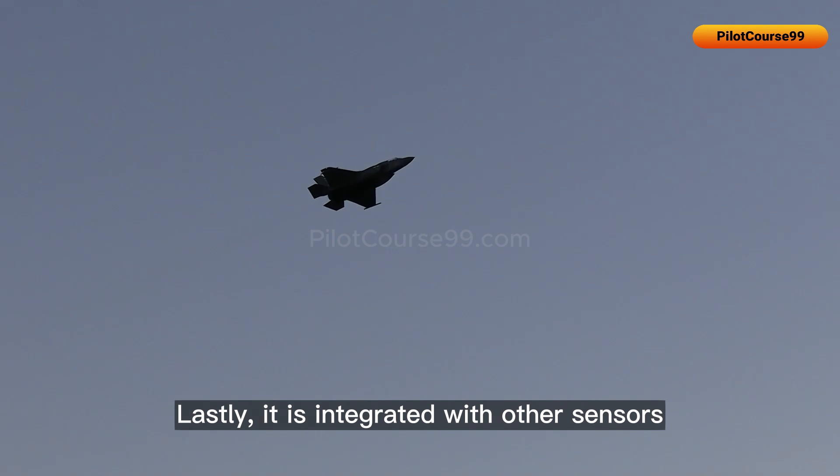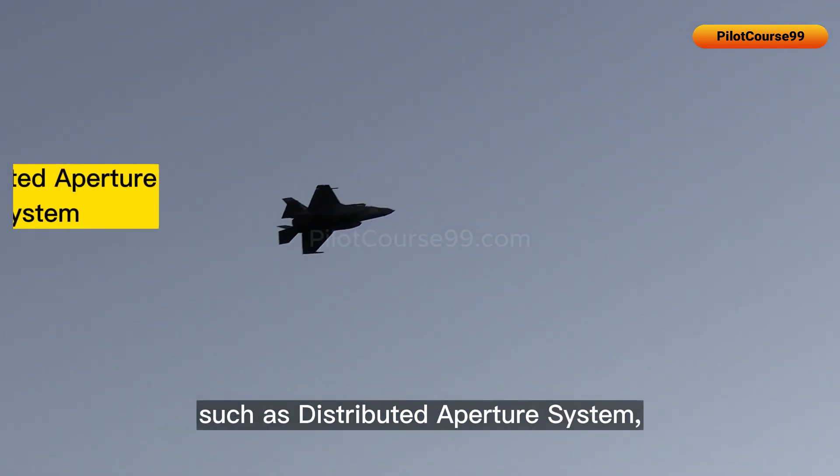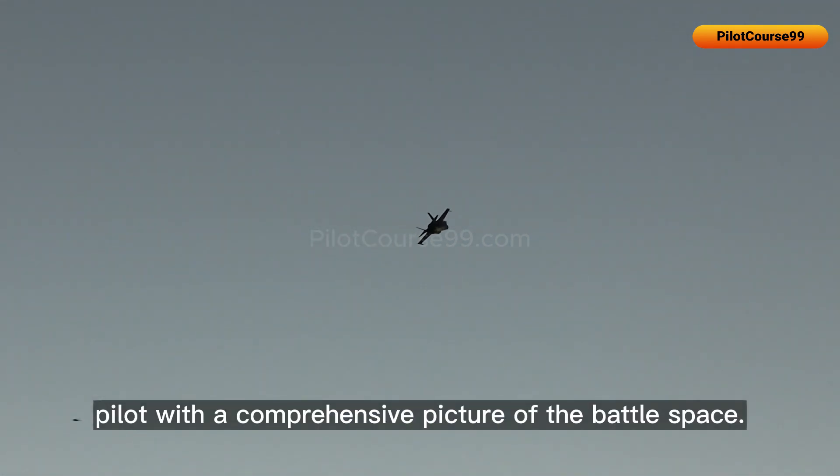Lastly, the EOTS is integrated with other sensors, such as the distributed aperture system, to provide the pilot with a comprehensive picture of the battle space.